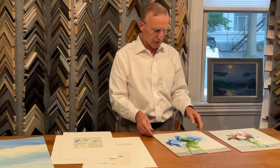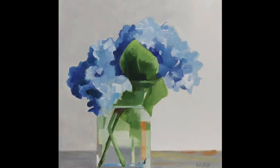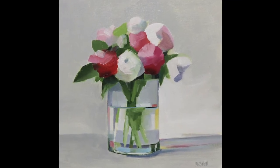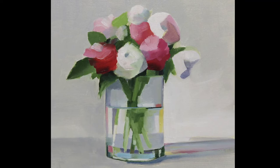Betty also does oil paintings on these canvas boards right here. These are wonderful because you can just put a frame on them — no glass. She does a wonderful job with the clear glass vases and the reflections of the stems in the glass vases.